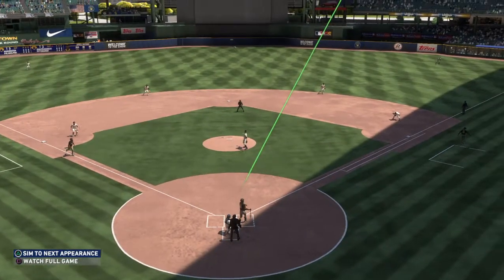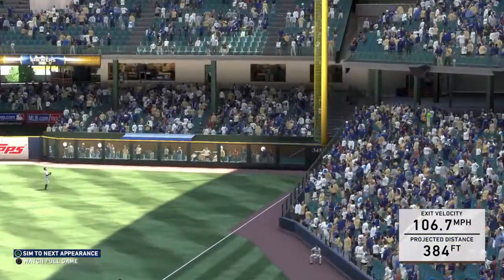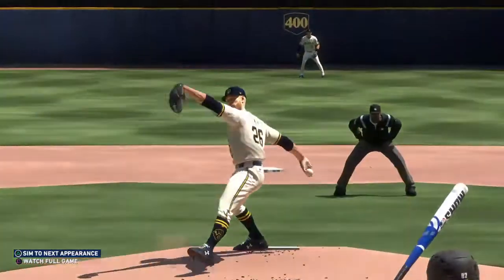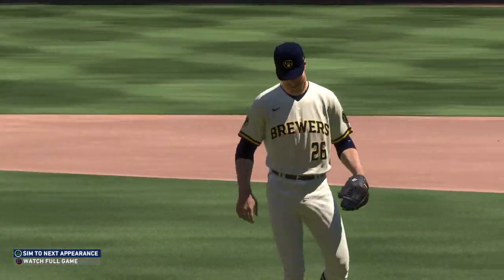This is what makes this guy so hard to pitch to. He has that rare combination of speed and power. You don't want to walk him and have him get on first base. So what happens — you throw him a strike and he can hit the ball all over the ballpark, like he did just there.